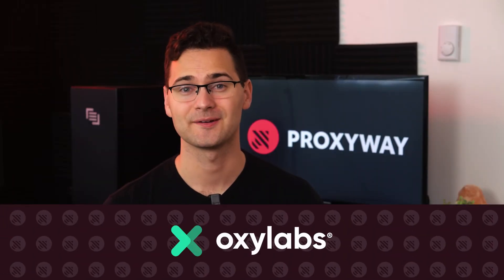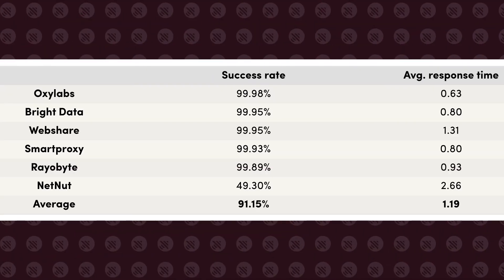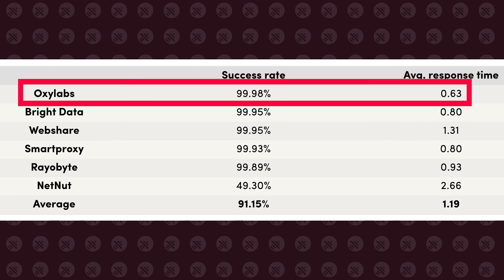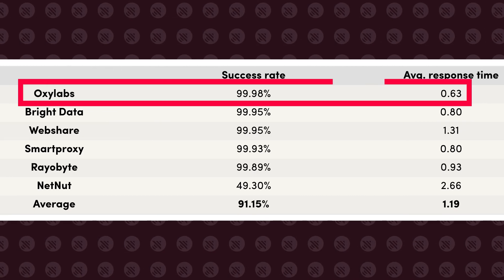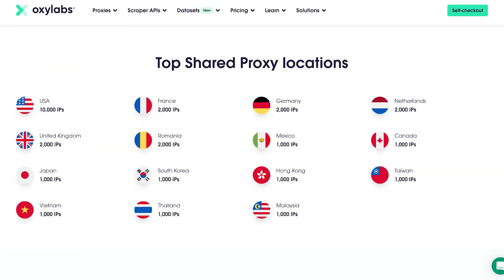And now, our top pick: OxyLabs. It controls the largest network of shared and dedicated data center proxies globally. With a 99.98% success rate and an impressive 0.63-second response time, shared proxies are a force to be reckoned with. Geo coverage is quite broad — dedicated IPs span over 188 countries, while shared proxies comprise 15 locations, including the US and some European as well as Asian countries.